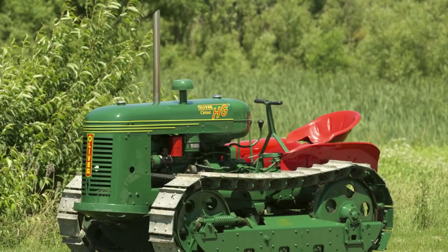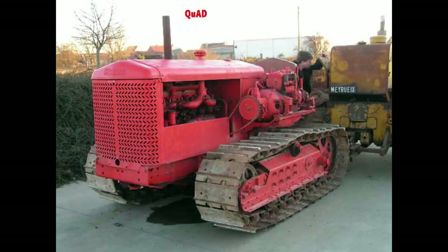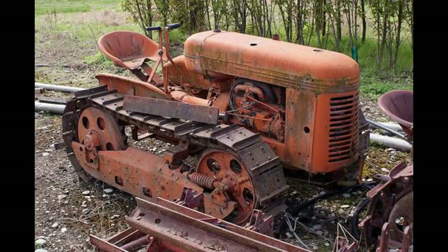Number 10: Cleat Track HG. The Cleat Track HG was manufactured by Cleat Track, which is a part of Oliver, from 1939 to 1951. This tractor is an agricultural crawler tractor built in Cleveland, Ohio. There were 29,930 produced.